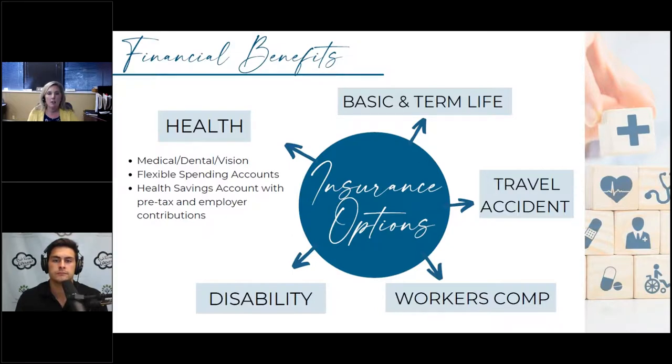Another type is accidental death and dismemberment insurance, or AD&D. We're not big fans of it because you have to die in a certain way or lose a limb for it to pay out. It's very cheap, but a lot of people think their AD&D is their life insurance — they may believe they have $4 million in life insurance when they actually only have $50,000, with the rest being AD&D coverage.